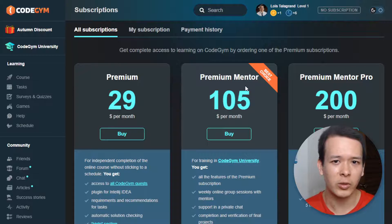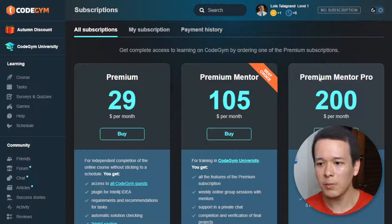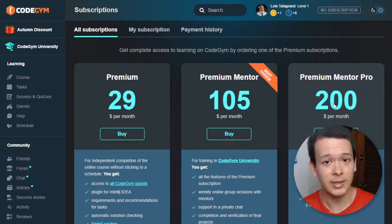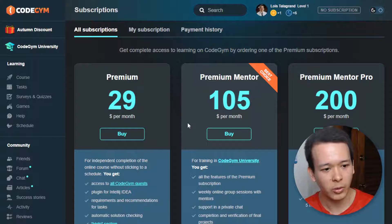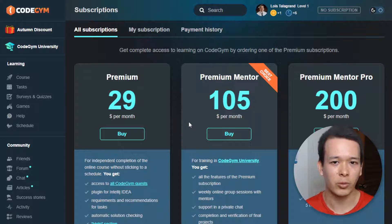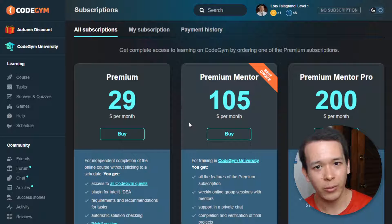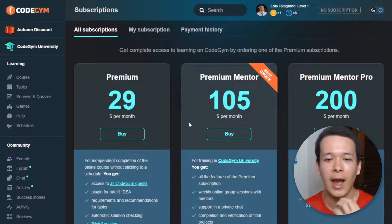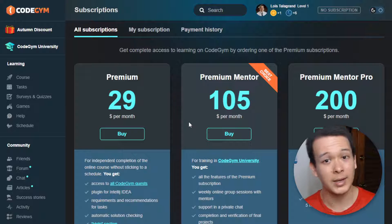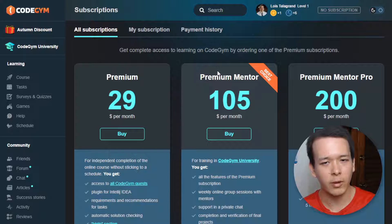That mentor is also going to check your projects and you can ask questions. With premium mentor pro — which as you can see is a lot more expensive — you get everything in premium mentor plus five hours of mentor consults per month. So every month you can talk with your mentor one-on-one and get advice for five hours. That works out to about twenty dollars per hour when you compare premium mentor pro with premium mentor.